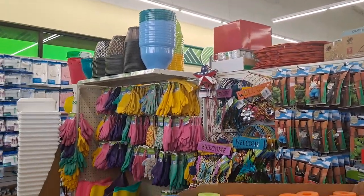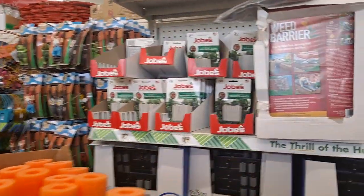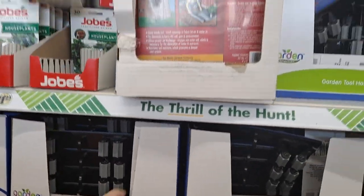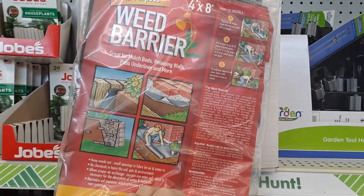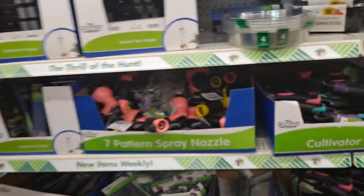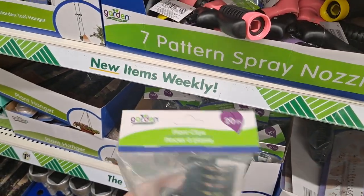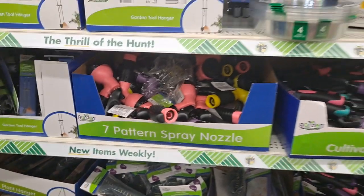On this side of the aisle we have the gardening stuff. This is houseplant stuff — these are the garden tool hangers, weed barrier. I haven't seen that before, but that works — trust me it works. These also work — plant clips, it's a way of securing vines or things in place.